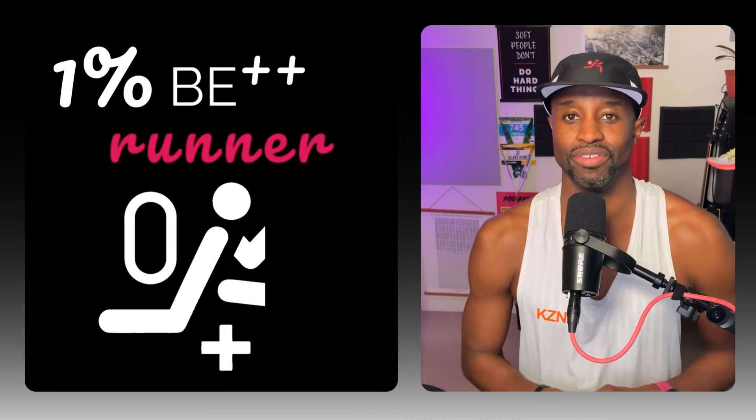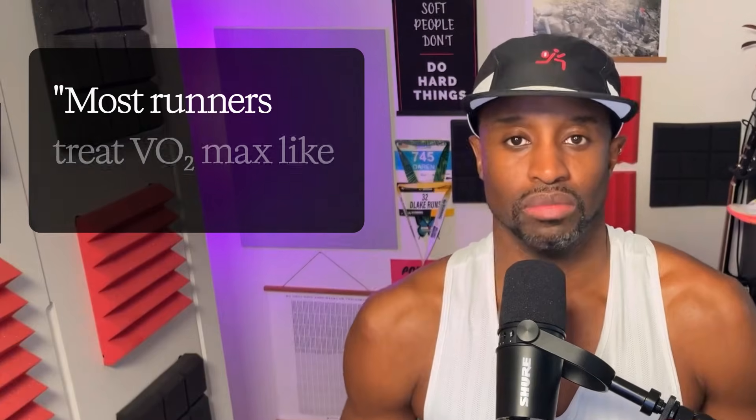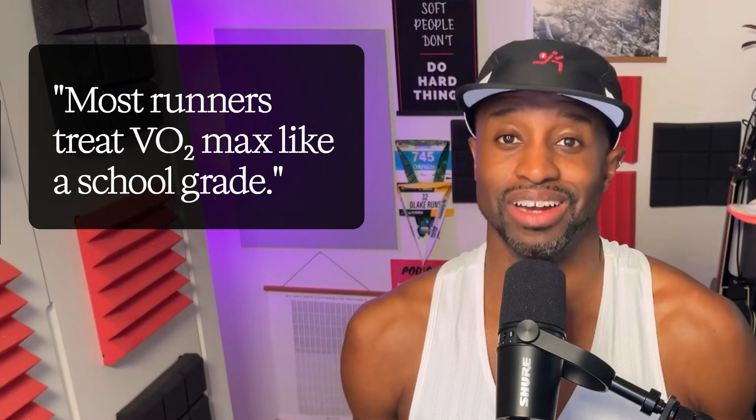I'm a full-on data nerd looking to help 10,000 self-coached runners just like you get one percent better every day — improving their VO2 max and separating all the good signal from all that bad noise. Let's get into the episode. The misunderstanding and why the number messes with your head: most runners treat that VO2 max number like a school grade.